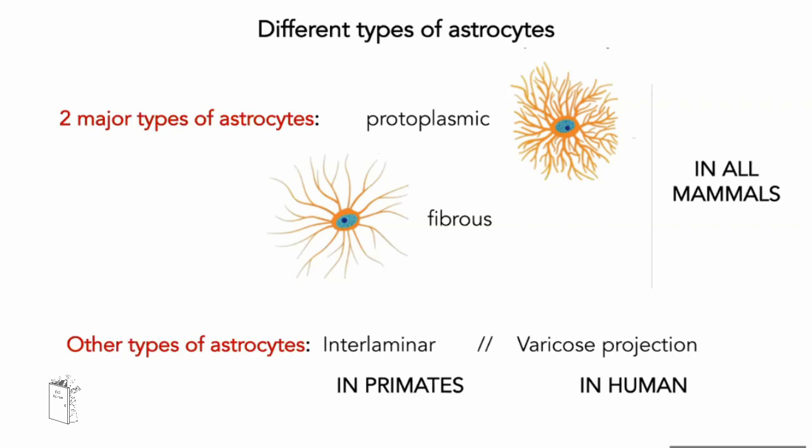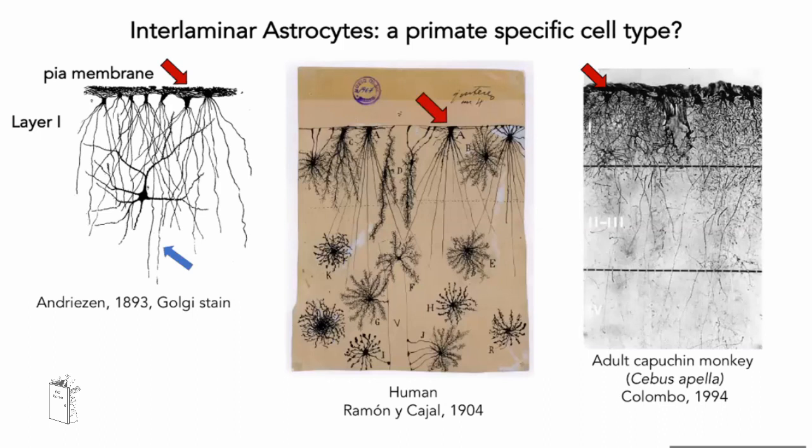Why are interlaminar astrocytes so special? First, they have a very peculiar morphology. Classical astrocytes in the cerebral cortex have a round-shaped domain of cellular branches around the cell body, and their processes usually stay confined within one layer. Interlaminar astrocytes, however, have their cell body in layer one — very close to the most marginal part of the cortex — and they send very long interlaminar processes deep down into the cortex. They are called interlaminar because 'lamina' is a synonym of layer, meaning these processes can cross different layers.